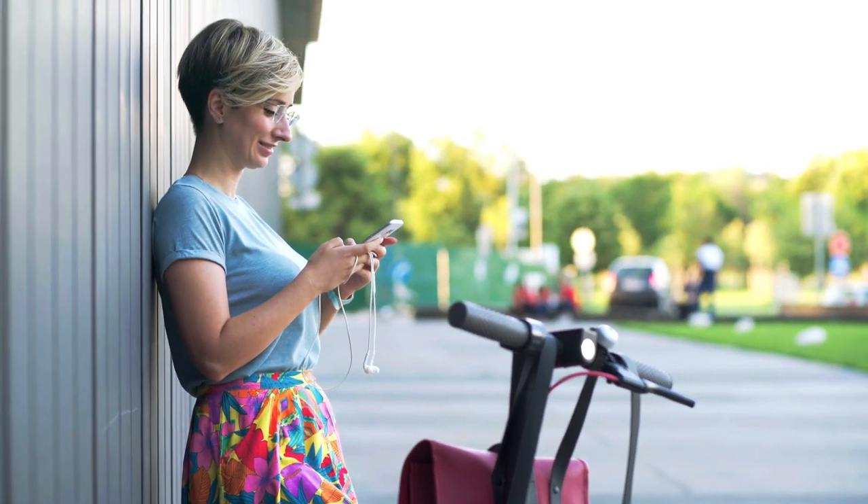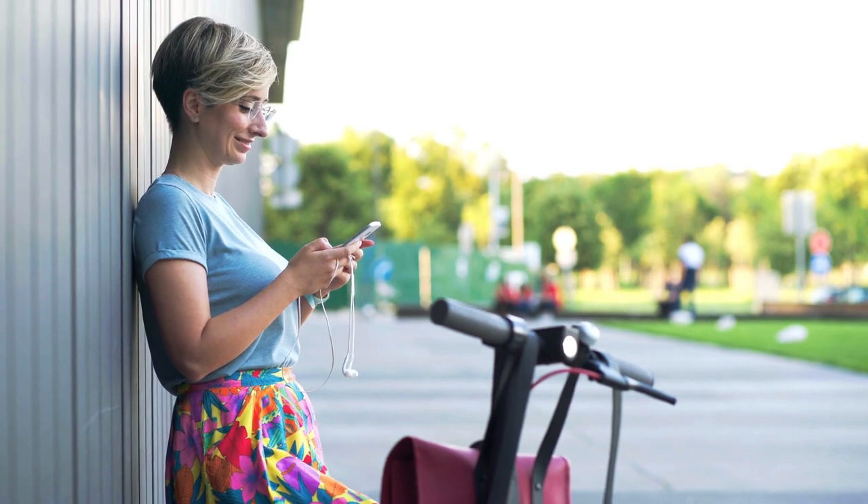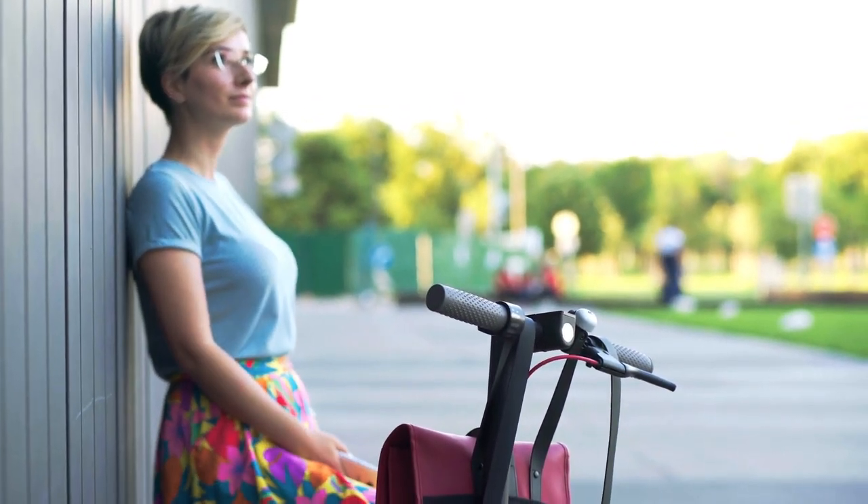allowing for convenient charging and swapping as needed. The scooter also includes a convenient LED display that shows your current speed and battery level, keeping you informed about your power reserves.